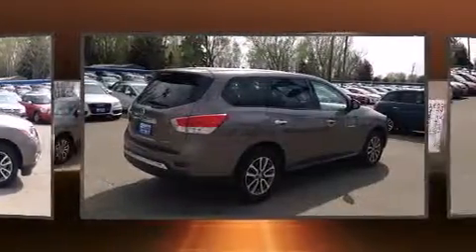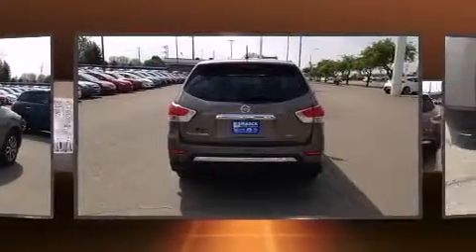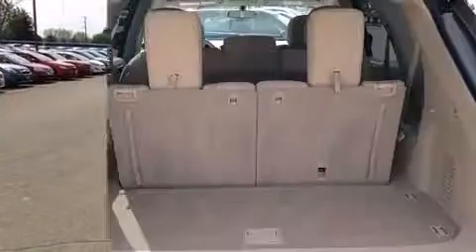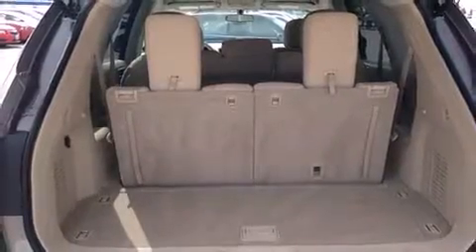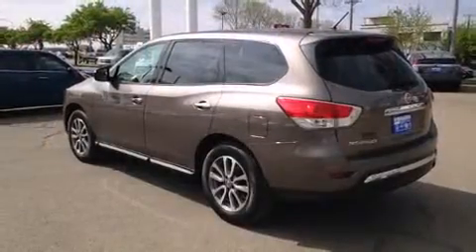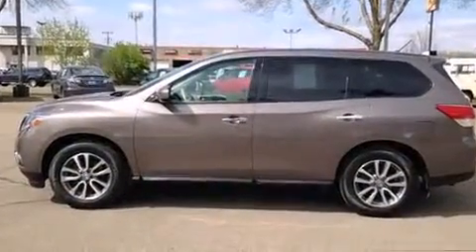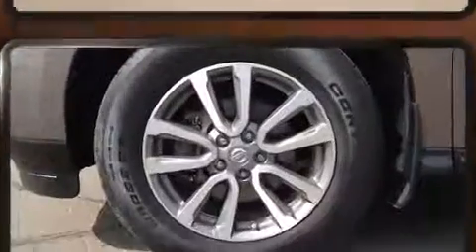Nissan prioritized comfort and style by including front and rear reading lights, a tachometer, automatic temperature control, and more. Passengers in the third row enjoy seat back reclining functionality, providing an extra level of comfort and convenience.